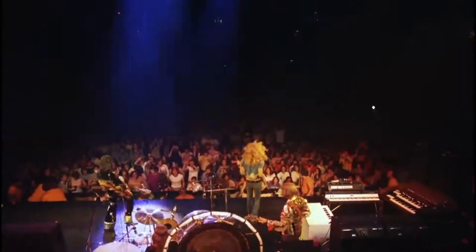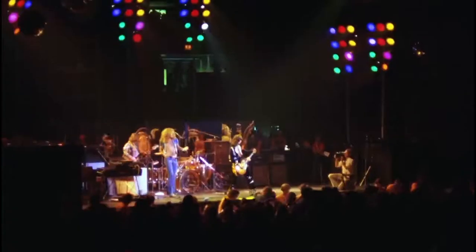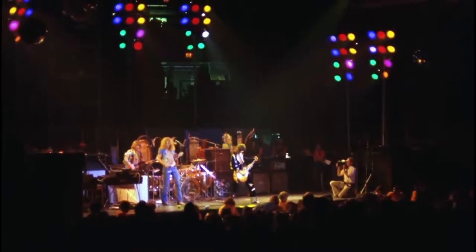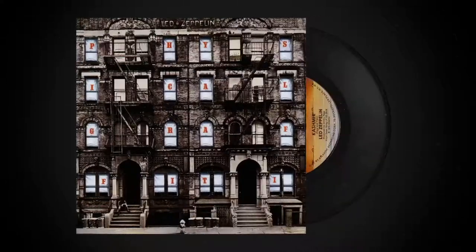Did you hear it? This kind of chemistry between the band becomes especially important when they move towards more complex pieces of music. Let's look at 'Kashmir,' for example, one of the band's most iconic songs.